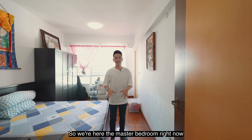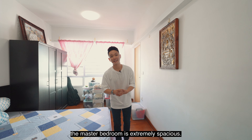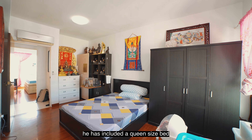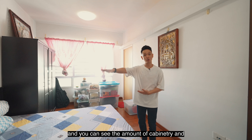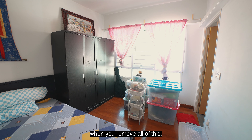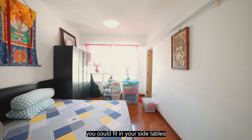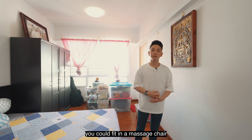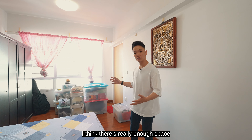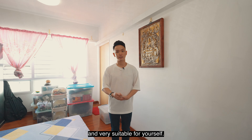We're here at the master bedroom right now. Similar to all the other common rooms, the master bedroom is extremely spacious. What the owner has done is include a queen-size bed, and you can see the amount of cabinetry and things stored in the room — imagine how big this room really is when you remove all of this. You could very easily fit in a king-size bed, side tables, accessory tables, a massage chair, or even a small gym set. There is really enough space for you to customize this master room into something very comfortable and suitable for yourself.